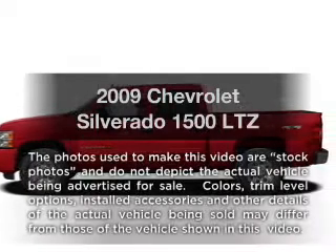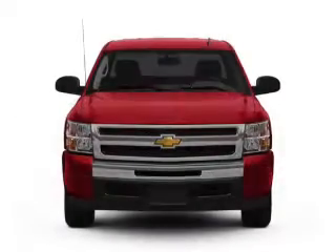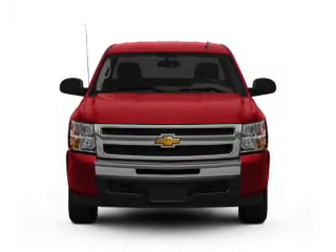Imagine yourself in this 2009 Chevrolet Silverado 1500. If you're looking for an automobile with great attributes, look no further.